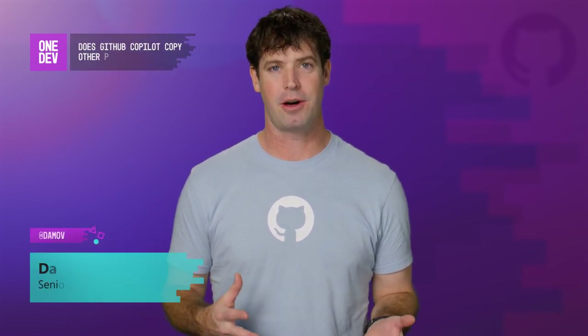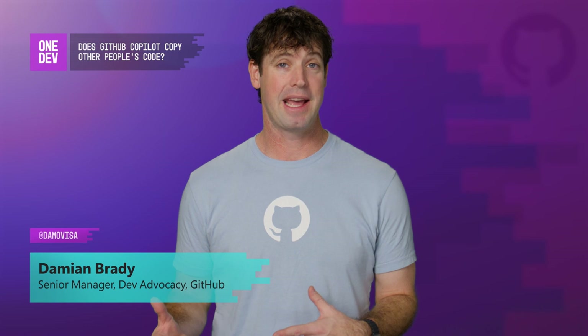Does GitHub Copilot copy other people's code? No. Copilot is based on a large language model — originally Codex, but now we've moved to Sahara — and this large language model was trained on billions of lines of publicly accessible code and natural language. So it's always synthesizing new code, but we found that in maybe 1% of cases, GitHub Copilot can make a suggestion that matches public code that lives elsewhere in another repository.